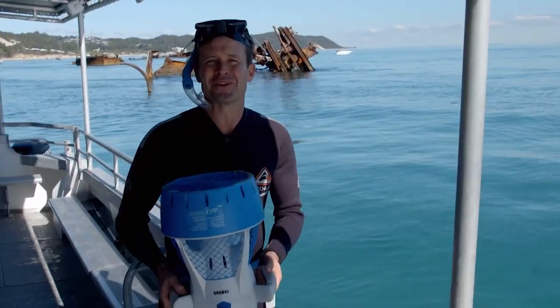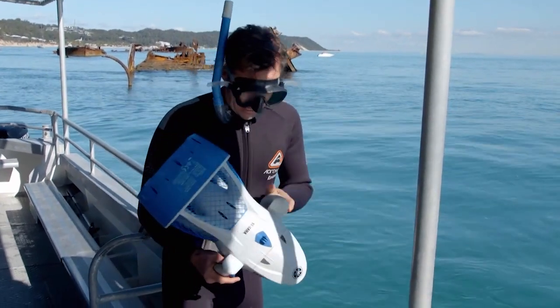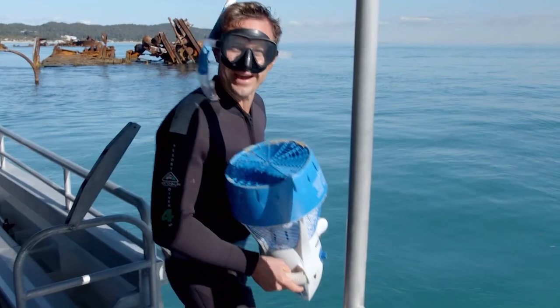These are sea scooters that they've got on board and they help propel you through the water. This is all a little bit James Bond-esque — here we go.